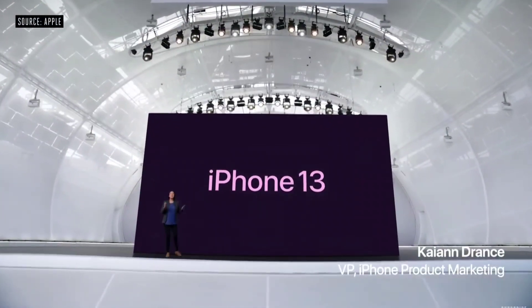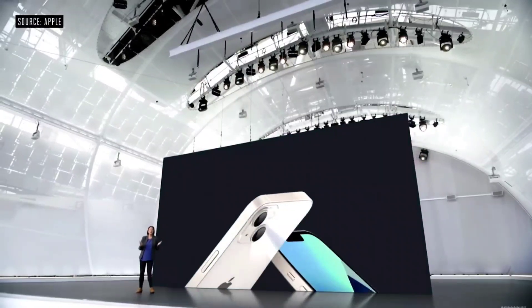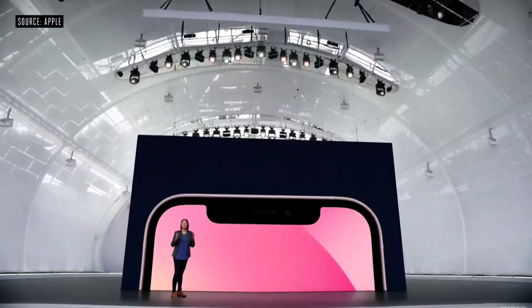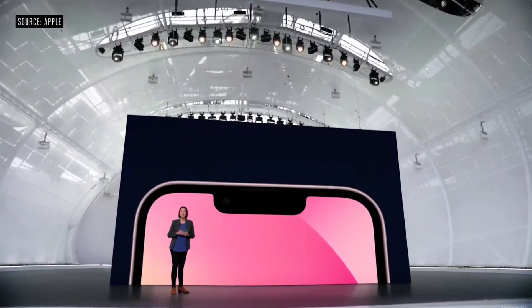Let's take a closer look at iPhone 13. iPhone 13 has a new look for the advanced dual camera system. The TrueDepth camera system has been re-engineered to provide more display area.